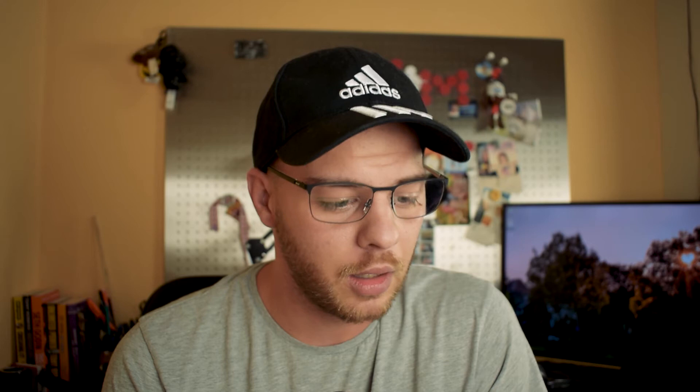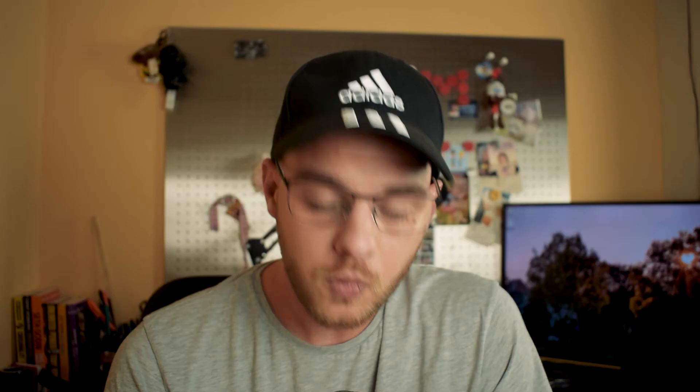For the pro line, they have even fewer size options: 22 by 30, 21 by 21, 30 by 30, 30 by 21, and 40 by 30. They do have more options on types of printing — glossy, matte, high-end matte, and art print.